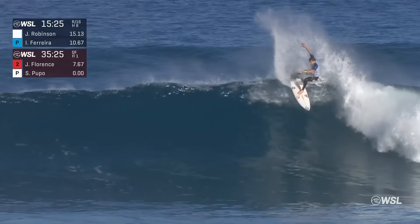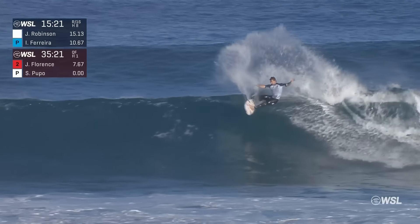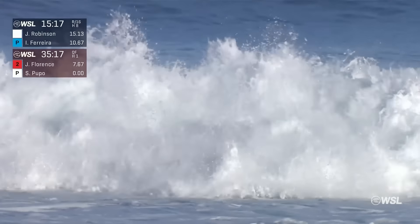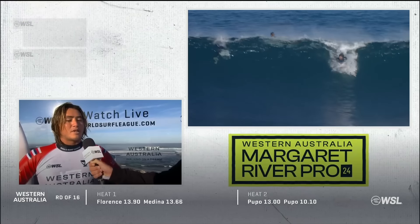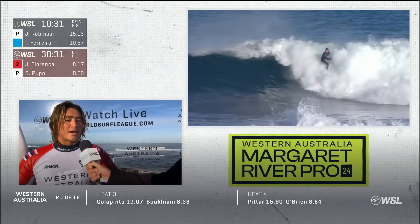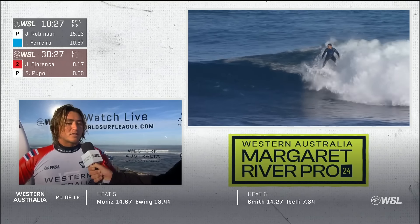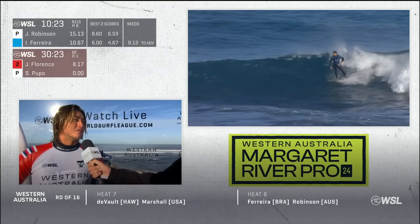Live action now with Jack Robinson, throwing his first turn off the lip, tagging the lip line again, with nice patience into the open face and blowing the tail to try to switch gears. Jack reflects: 'I kind of psyched myself out with priority. That heat just worked out where I was under priority and had no other option but to go, and sometimes that's all you need. The first 20 minutes of the heat I only had a three, so I had nothing to lose at that point.'